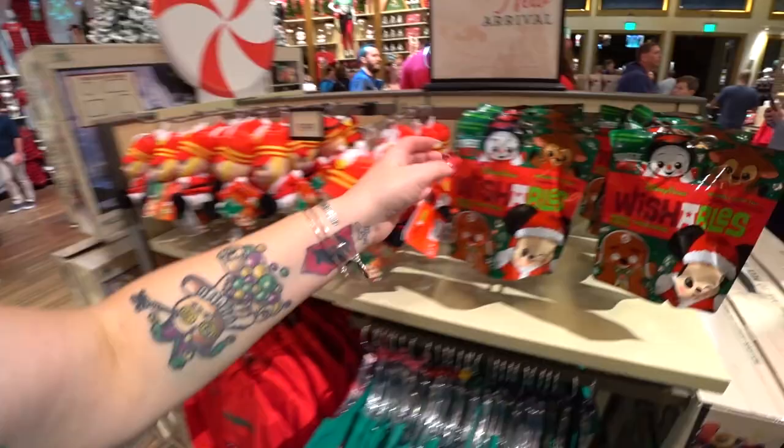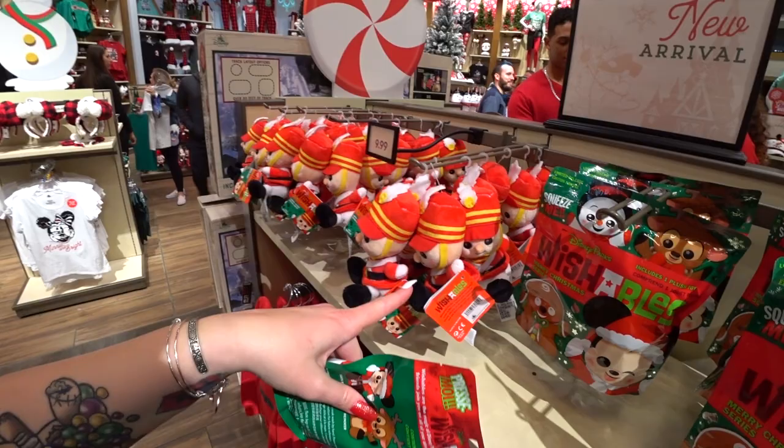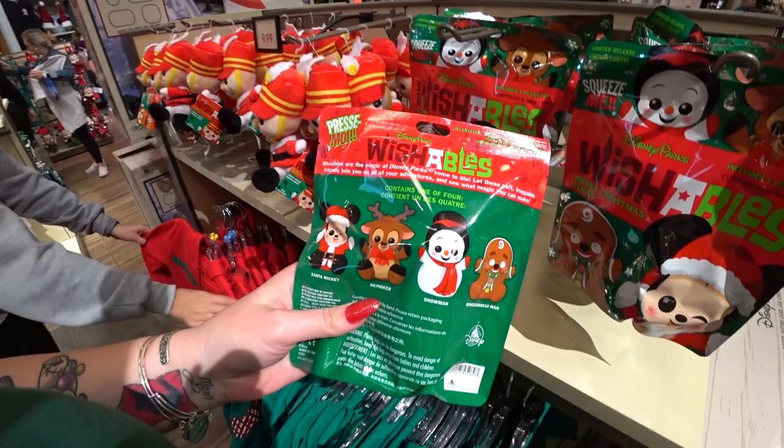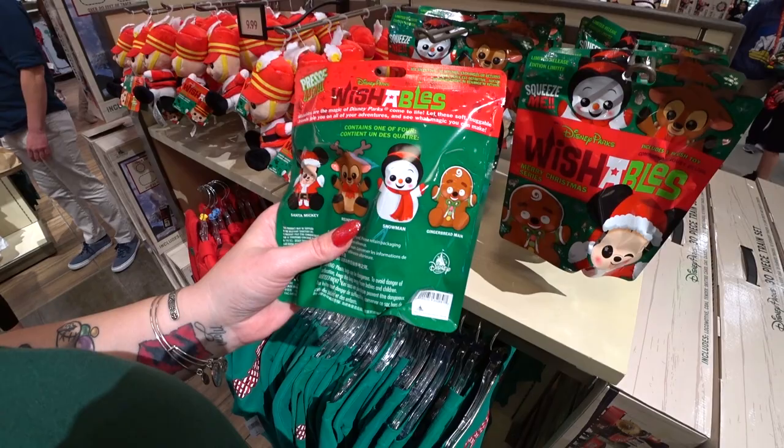The mystery bags can have any one of four plushes — you could buy all the bags and not know what you'll get. They're limited release, only here for the holidays or until they sell out. Which one's your favorite? I like the reindeer, the gingerbread man, Mickey — I can't decide!